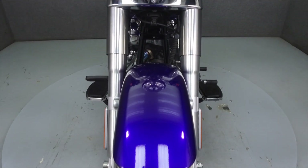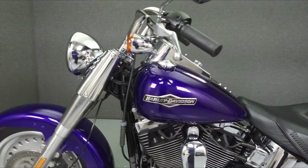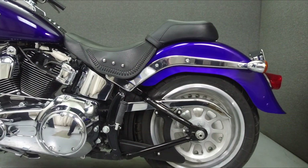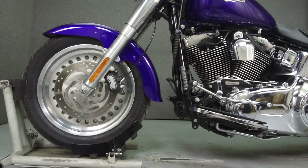This bike has been left stock with the exception of custom paint. This vehicle has been fully serviced, detailed, and comes with a 90-day nationwide warranty. We have also purchased a CycleChex Vehicle History Report. You can view this report by clicking on the link on the right side of the video.